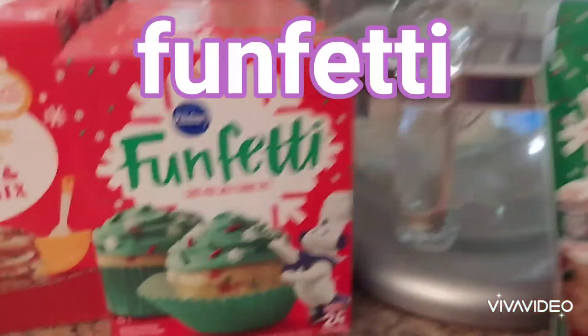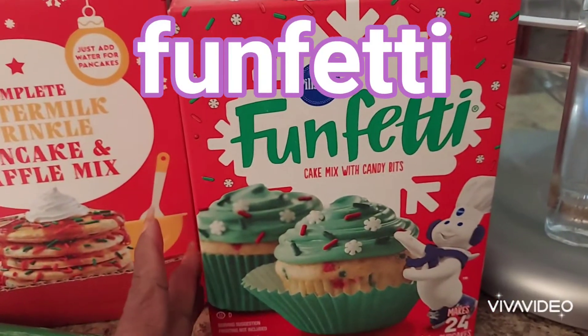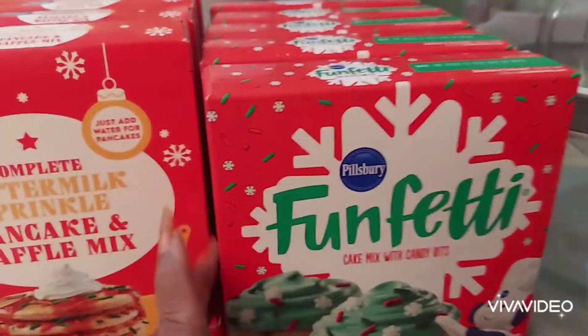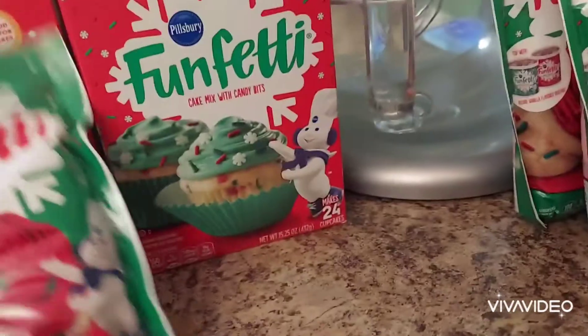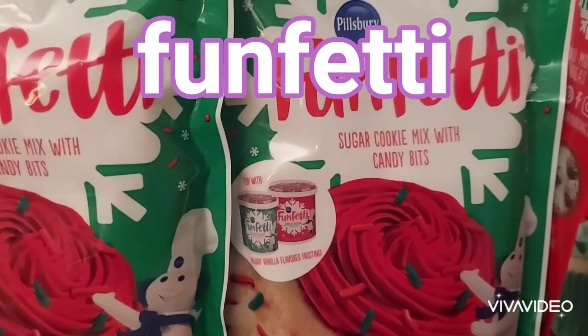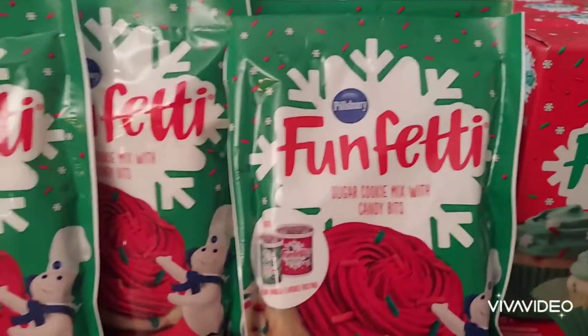They also had the confetti cake mix — they didn't have a lot of these. It's got candy bits in it. I think we got about six boxes of that. Here's some more confetti sugar cookie mix — this is all they had of those.